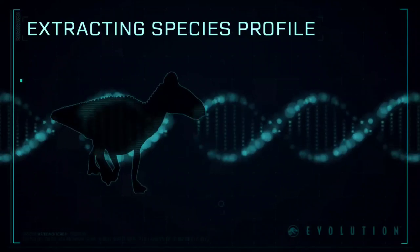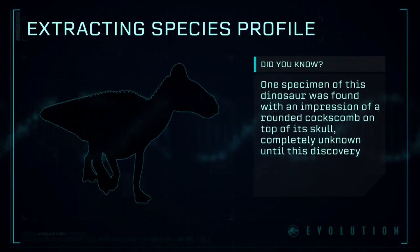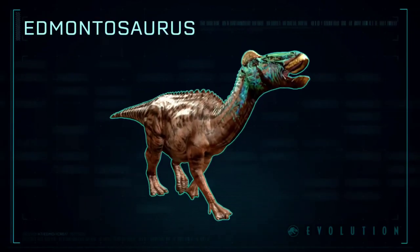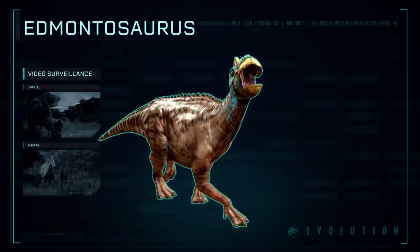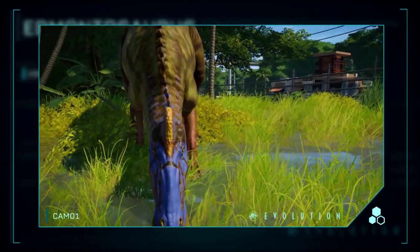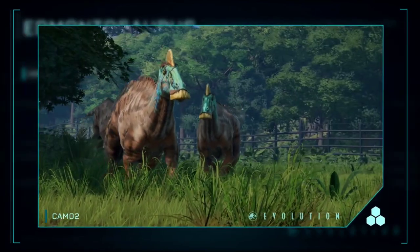Extracting Species Profile: Edmontosaurus — a genus of hadrosaurid dinosaur found in North America, a herbivore. It likely moved in herds and was one of the last non-avian dinosaurs.